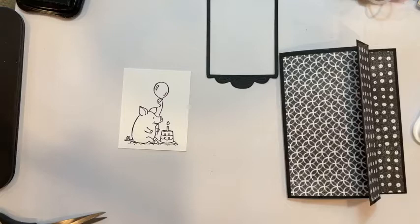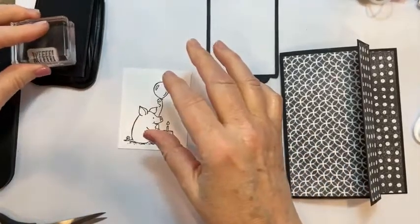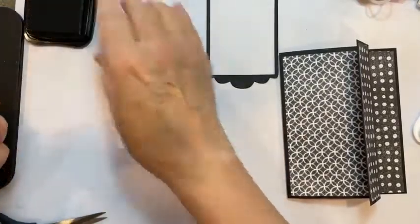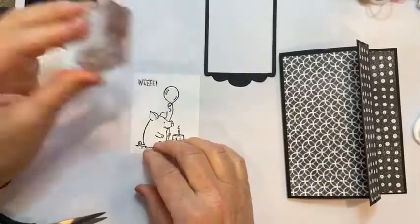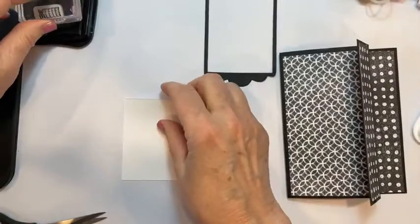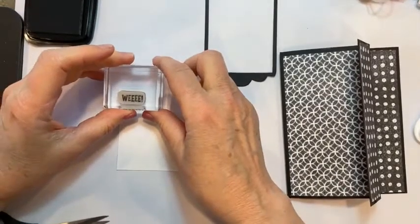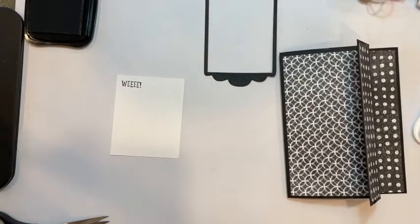I'm going to stamp a little sentiment that says 'We, we, we' — I'm going to stamp that right up here. I hope it's not crooked... and it's crooked. Okay, we're going to go to this side and re-stamp the pig on there.